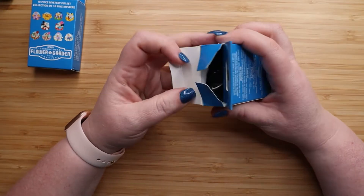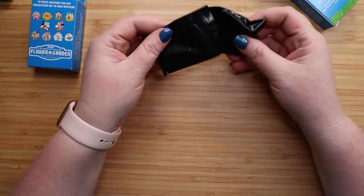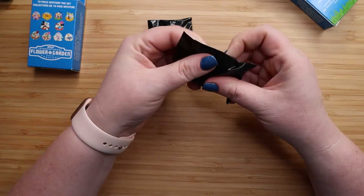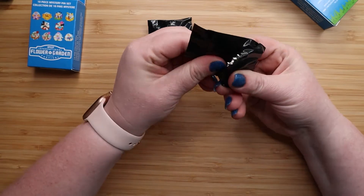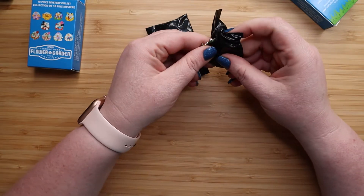Obviously I'm not going to be able to complete this collection. What do we think it is, guys? Any guesses? Put in your bets now.